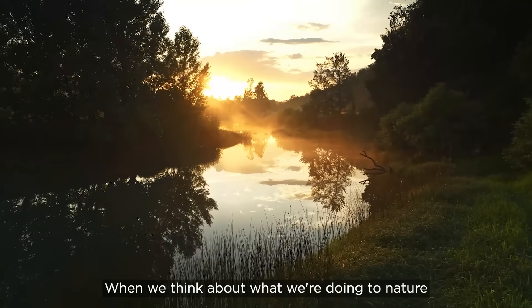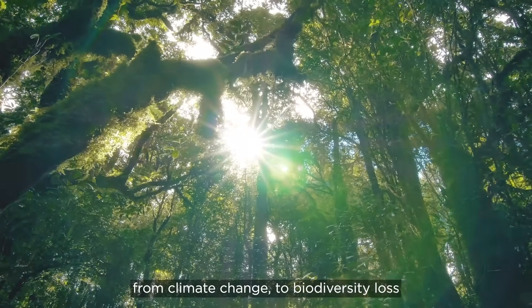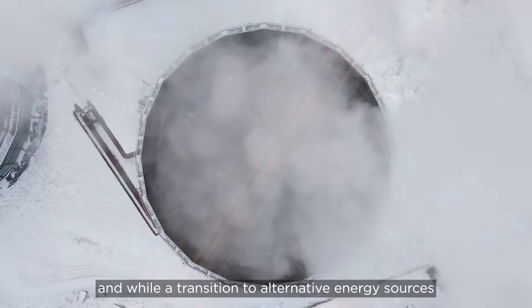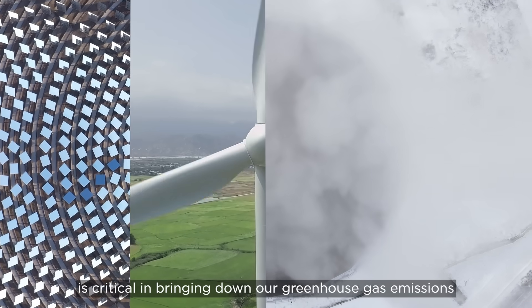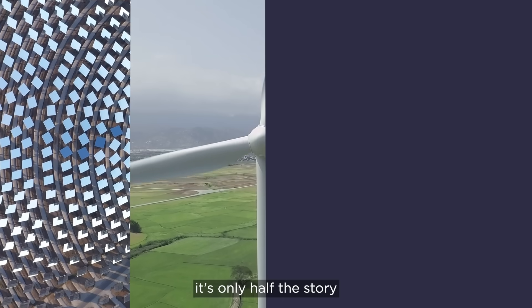When we think about what we're doing to nature, from climate change to biodiversity loss, we often think of the impact of fossil fuels. And while a transition to alternative energy sources such as wind and solar is critical in bringing down our greenhouse gas emissions, it's only half the story.